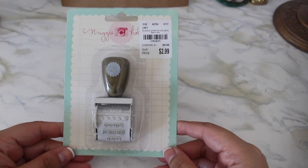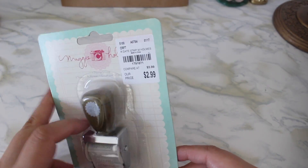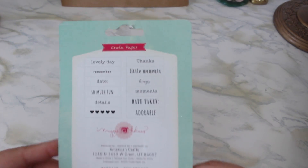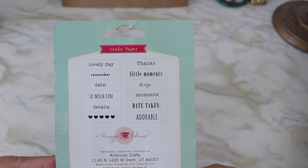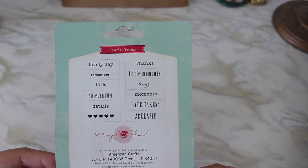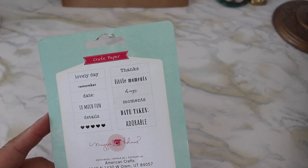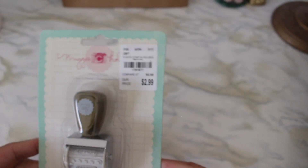Then I have two more items to share — this one right here is from Maggie Holmes and it's a roller stamp, originally $5.99 marked down to $2.99. Here are the sentiments: lovely day, remember date, so much fun, details, hearts, thanks, little moments, hugs, moments, date taken, and adorable.